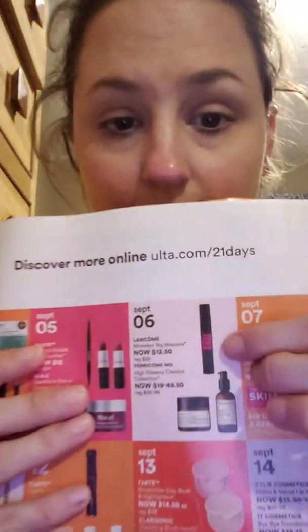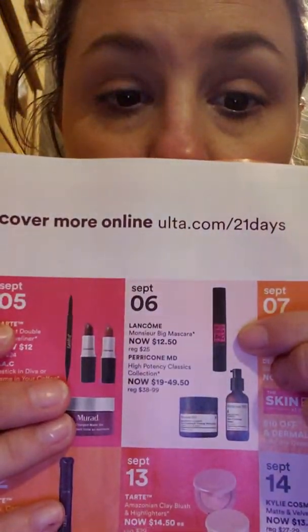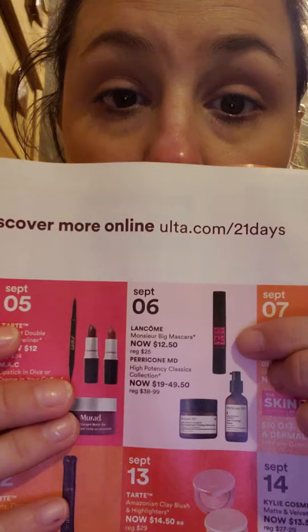I'm definitely going September 6th because I'm going to buy two of these — they're only $12.50 for a full size of the Lancôme mascara. I love the Lancôme mascara. I have a sample and I've used it and used it. I love it. And I am going to get the IT mascara too.